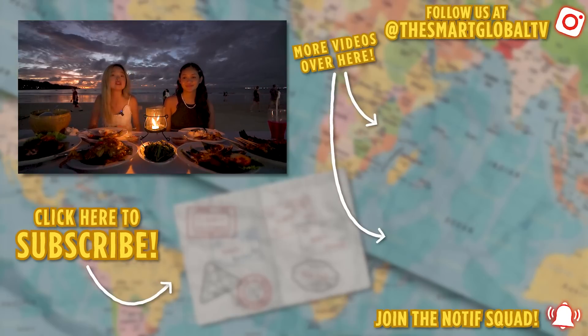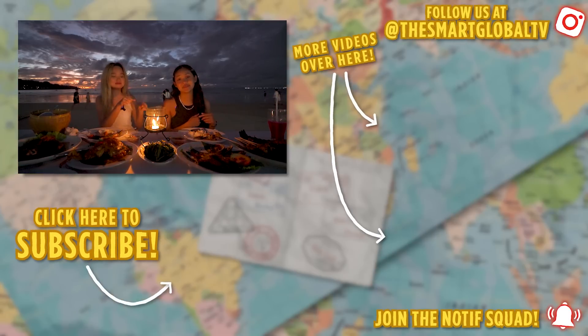Thank you for watching this video. Do let us know in the comments if you have any unique dining experiences to recommend. Don't forget to like, share, subscribe, ring the notification bell, and watch our other videos.